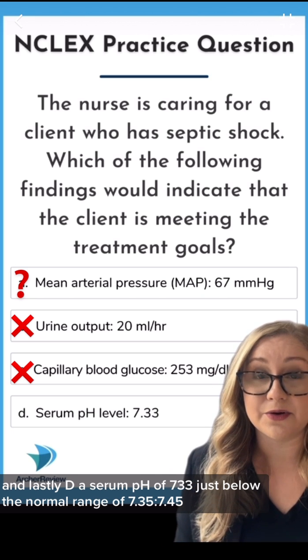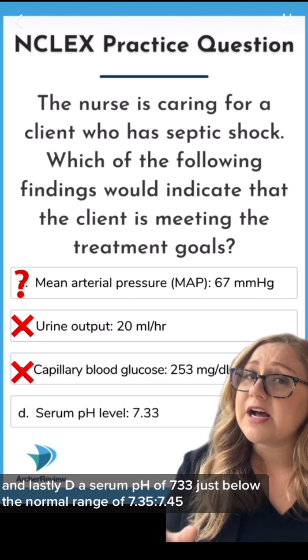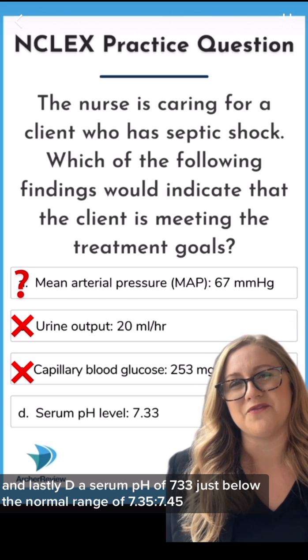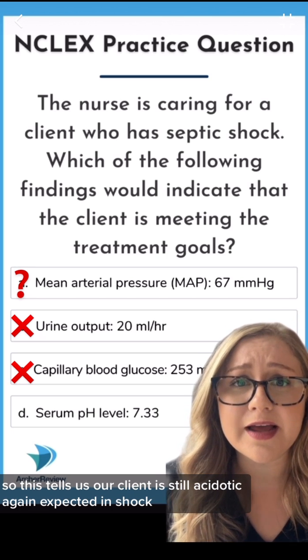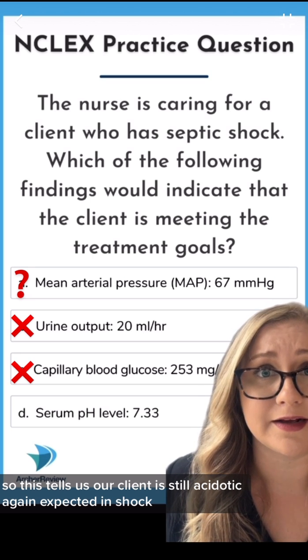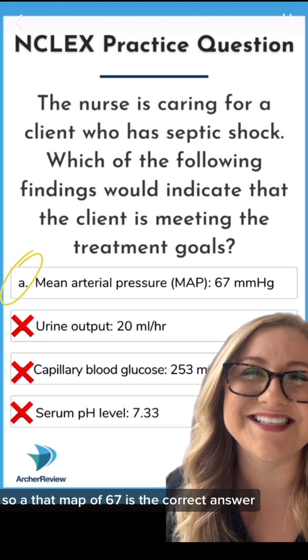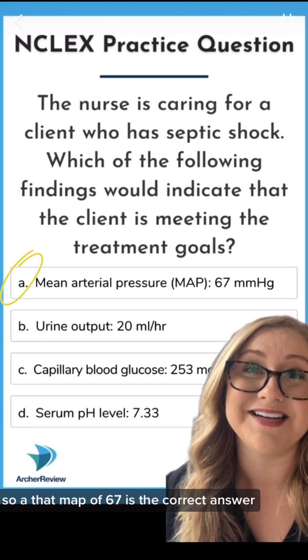And lastly, D, a serum pH of 7.33 — just below the normal range of 7.35 to 7.45. So this tells us our client is still acidotic. Again, expected in shock, but not a good thing. So A, that MAP of 67, is the correct answer.